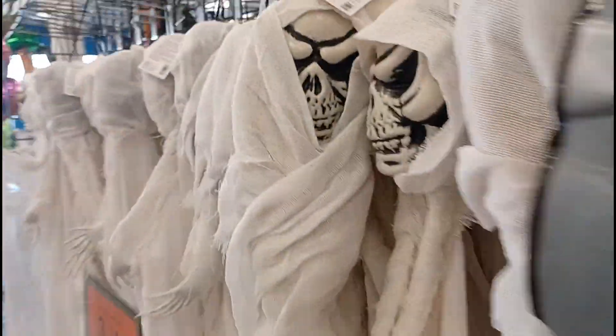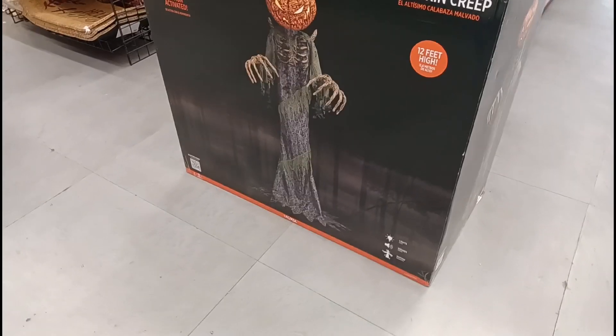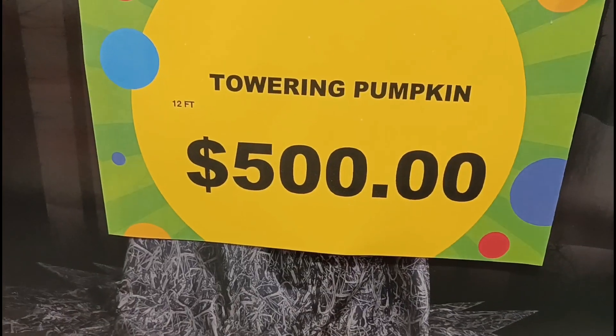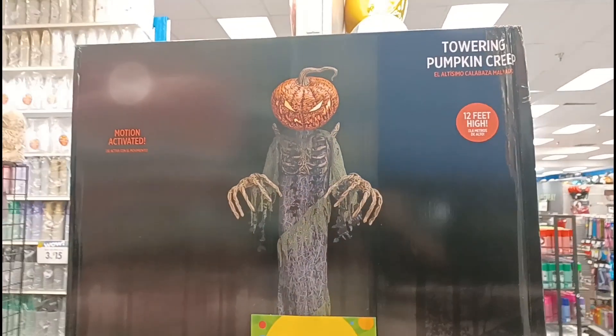Over here we got some masks, and on this side some of these hanging ghost guys. Now look at this guy I found over here — the Pumpkin Creep, in box. Pretty crazy to find him here — five hundred dollars. Wish I had set up though, but pretty cool to end off the tour today.